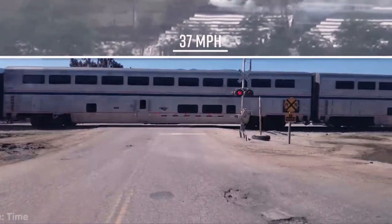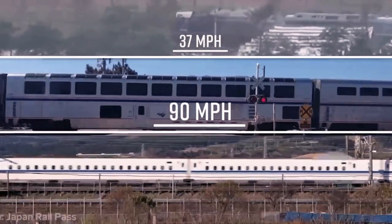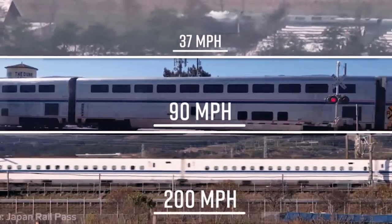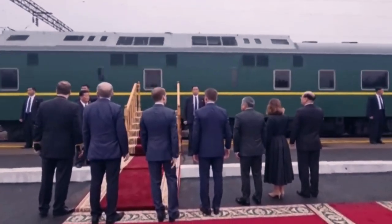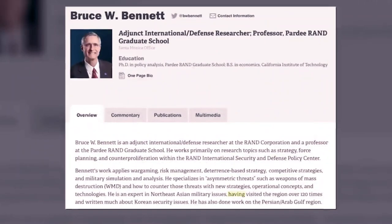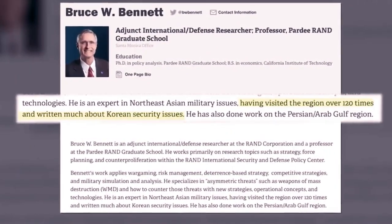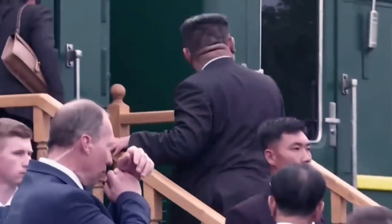A U.S. commuter train can easily reach 90 miles per hour, and a Japanese bullet train tops out at 200 miles per hour. Experts say the layers of armored plating make it thousands of pounds heavier and slow it down. Bruce Bennett, an expert on the region, says the train was probably made in Russia but customized in North Korea.